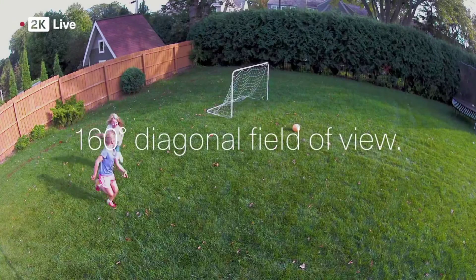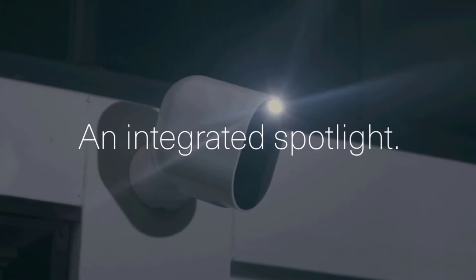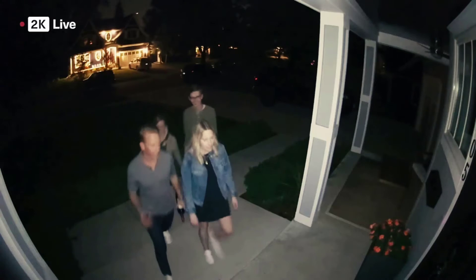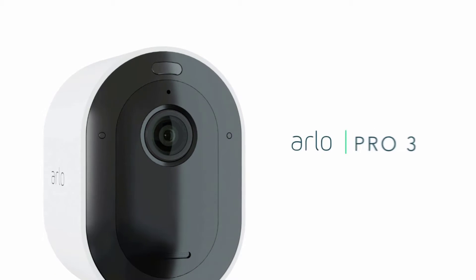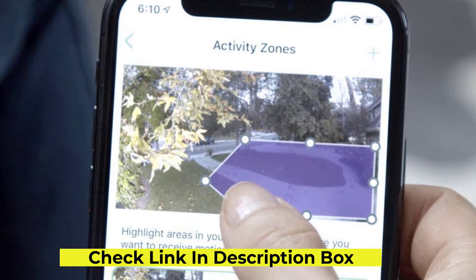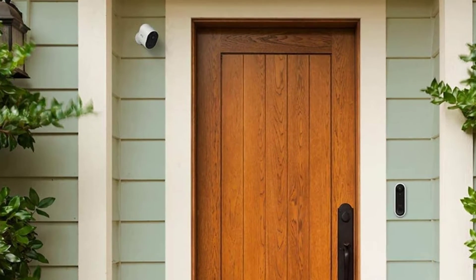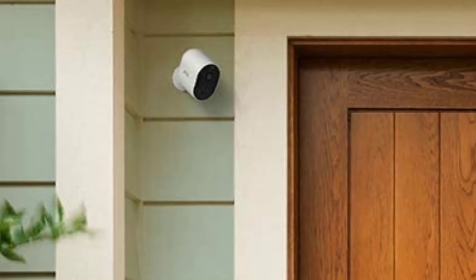This device works with Alexa Home, giving you the power to control and set up with your already connected Alexa device. Record clear pictures even when it is pitch black outside using colored night vision recording. Once set up, add an optional spotlight to warn potential criminals that you're watching. You can use your security camera with audio to keep an eye on your family, track your packages, and keep your house safe.